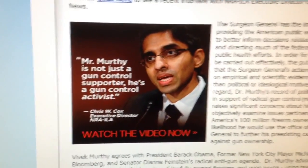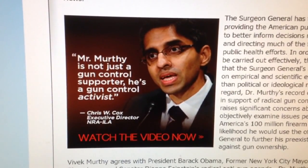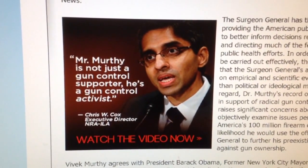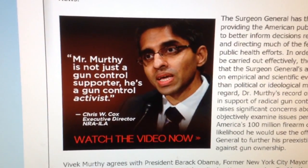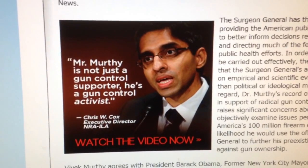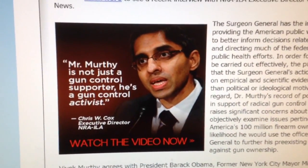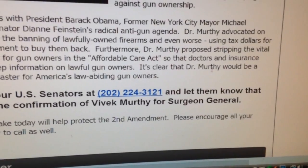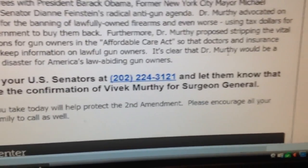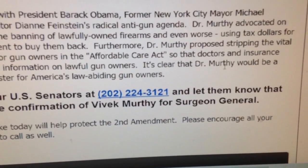One more thing before I upload this video. This guy here — Obama wants to appoint him to Surgeon General. You can read right here what it says: he's not just a gun control supporter, he's a gun control activist. And if you're tired of having the government whittle away at our gun rights, you have to do something about it. You can't just sit there and say how tired you are and not do anything. So here's a number — call this number. If you don't know who your state senator or congressman is, ask them, tell them what state you're in and who you need to be connected to.